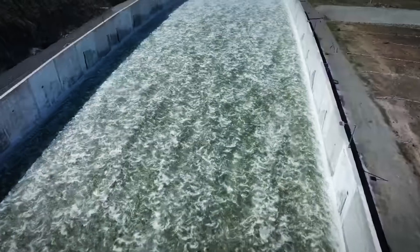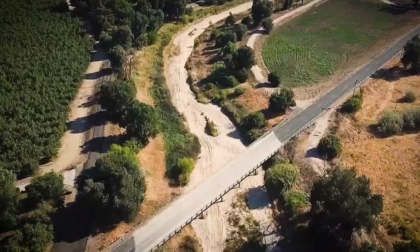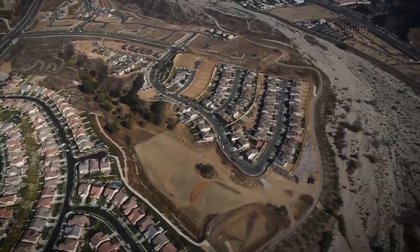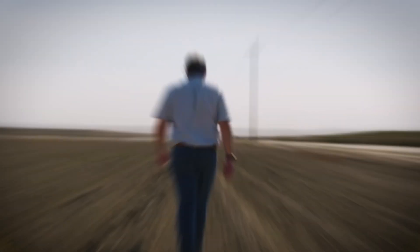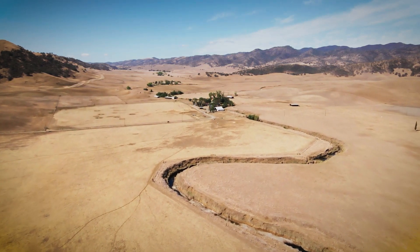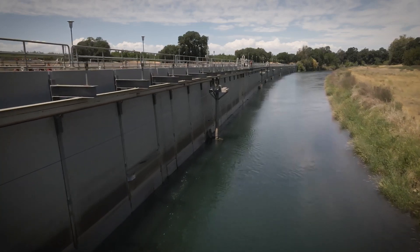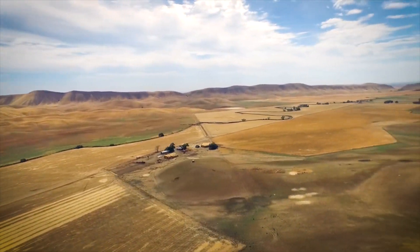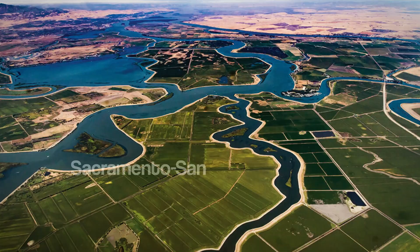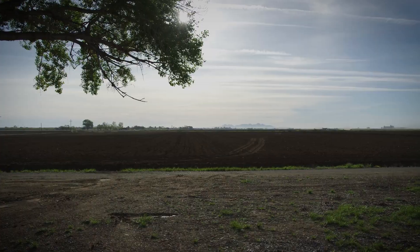The state relies heavily on snowmelt from the Sierra Nevada, but as temperatures climb, less snow builds up, leading to a significant reduction in water supply during critical summer months. Urban areas, agriculture, and ecosystems are all scrambling to secure what's left. The Sites Reservoir is designed to address these issues by capturing extra water during wet periods and storing it for use in drier times, acting as a buffer against future water shortages and helping regulate salt levels in the Sacramento-San Joaquin Delta.